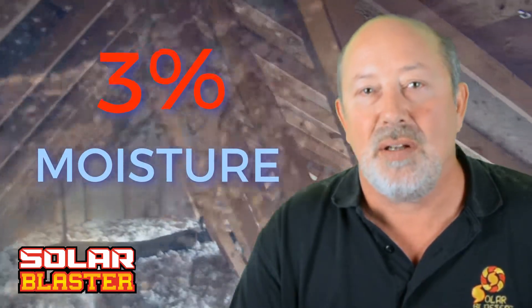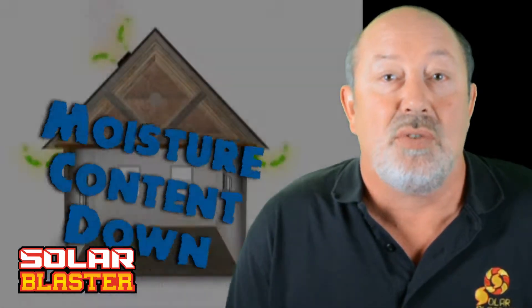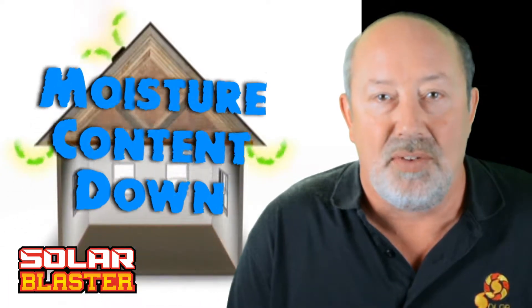Every bit of moisture in your insulation reduces its R value. Did you know that 3% moisture content in your insulation reduces your effective R value by about 57%? That's big. What our product does is gets rid of that moisture, so in the wintertime when you have moisture in your attic, removing it is a very good and healthy thing.